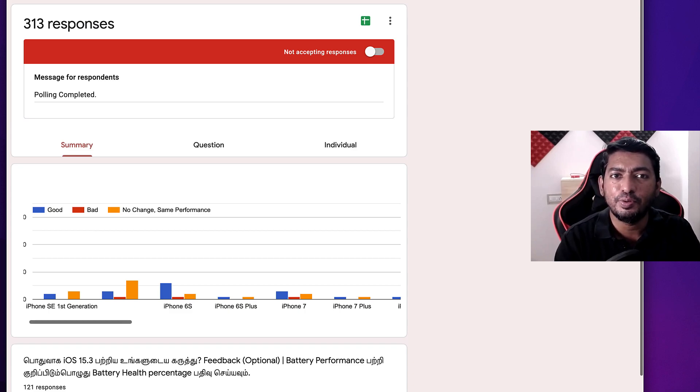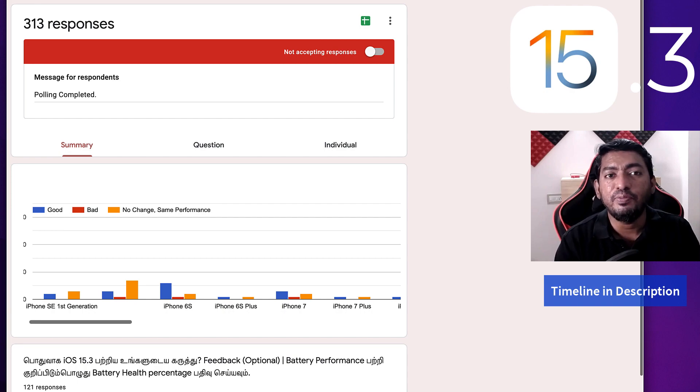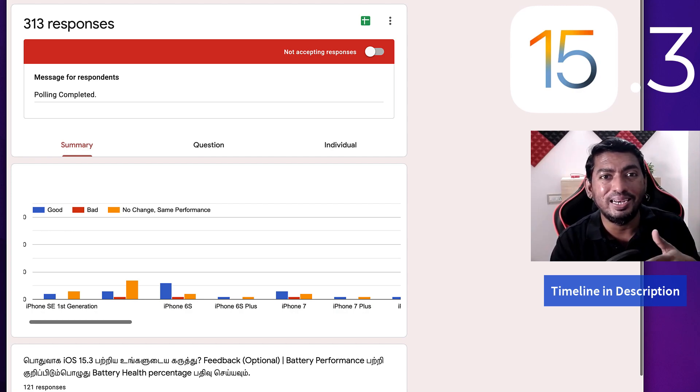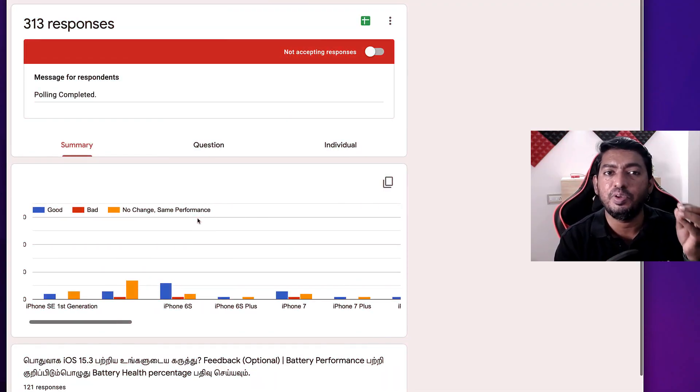In this episode we are going to see the follow-up of iOS 15.3. Apple released it almost a week ago and recently I conducted a poll in my other channel. 313 people responded, ranging from iPhone 4S generation users up to the latest iPhone 13 Pro Max models. I collected individual iPhone model-specific feedback in order to know the battery performance and any other issues after the iOS 15.3 update.